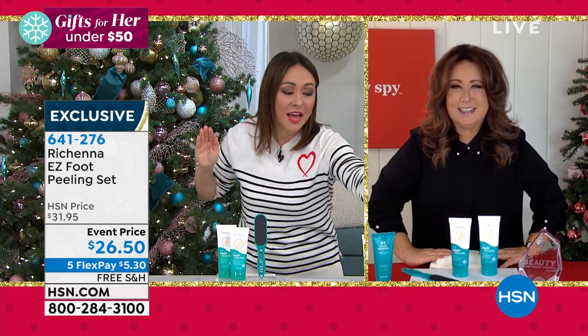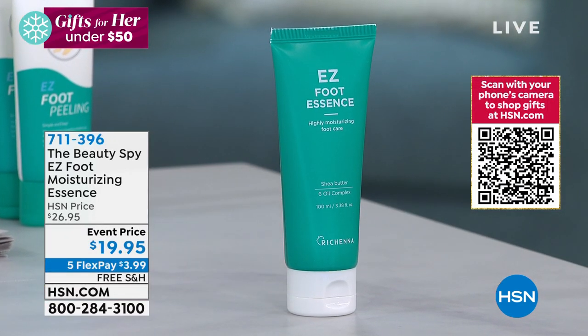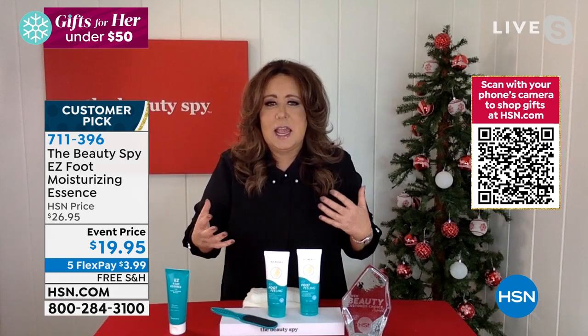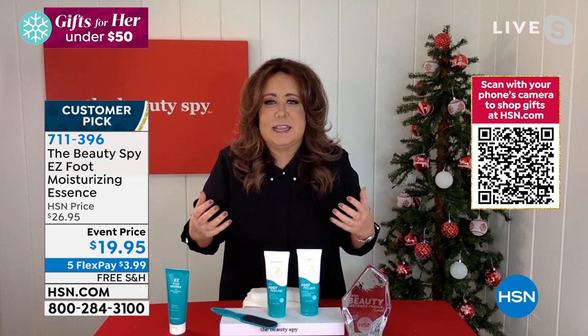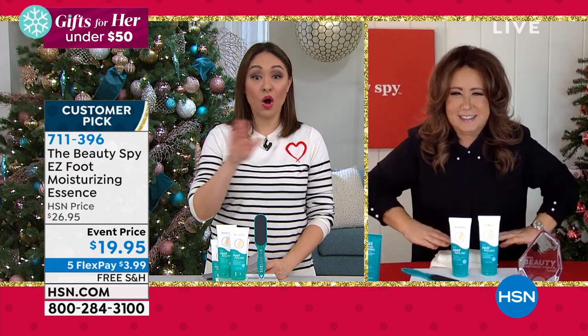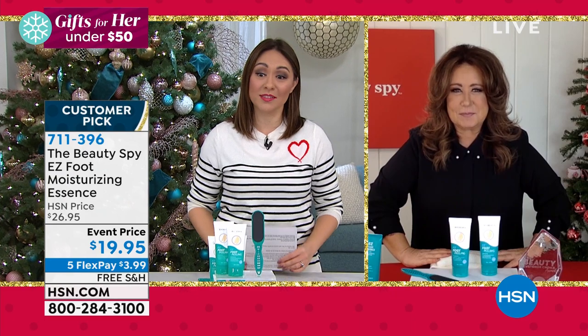Tina also highlights the Regina Essence: a very powerful but lightweight botanical extract to keep skin hydrated and protected. Unlike thick cream, it soaks into your skin immediately with hyaluronic acid. You can slip right into your shoes — no greasy residue. It's a customer pick at $19.95. They're heading toward a thousand of these spoken for this morning.